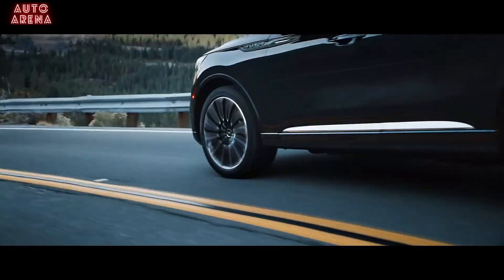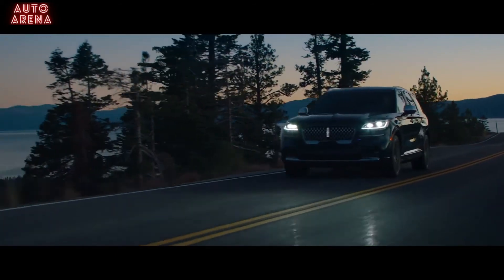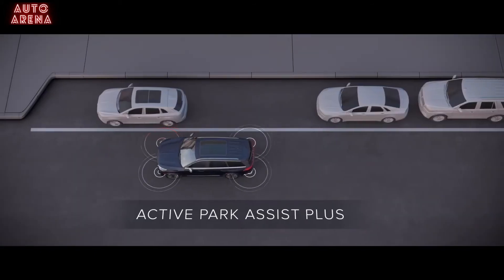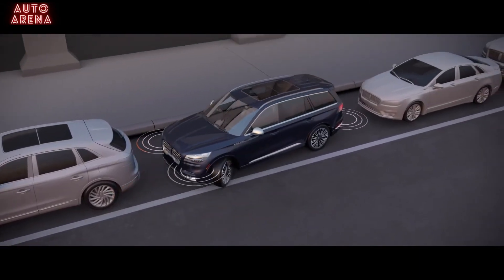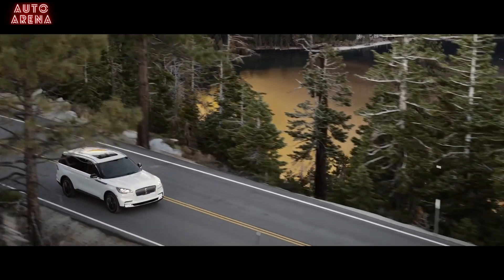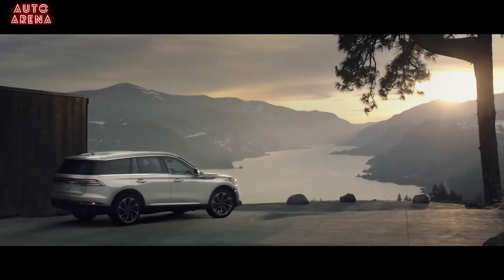The road ahead isn't the only place that needs a watchful eye. Lincoln Co-Pilot 360, a standard collection of driver assist features, helps you stay in control. Features including a lane keeping system, automatic high beams, blind spot detection with cross-traffic alert and more. Reverse brake assist. Active Park Assist Plus, for assistance with parallel and perpendicular parking.